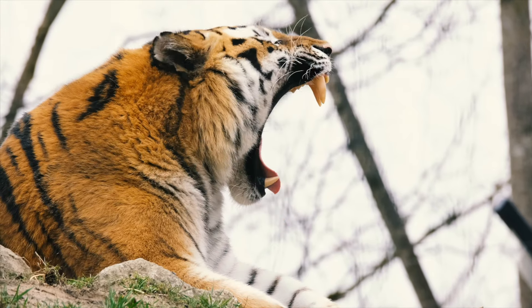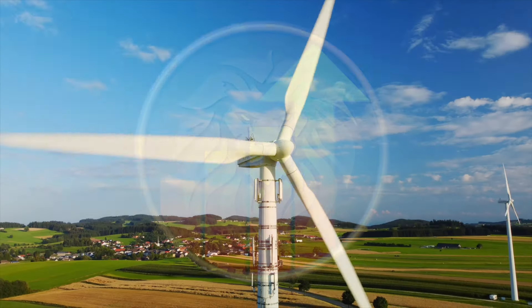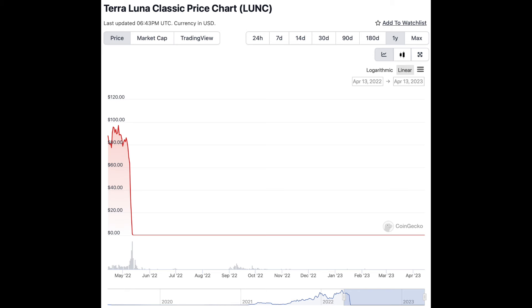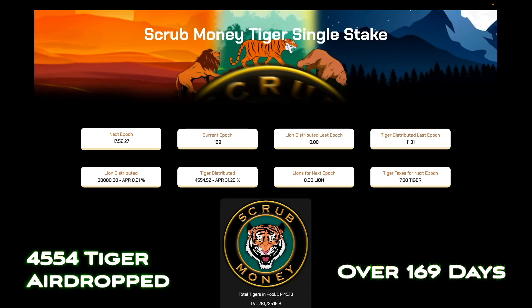Tiger ain't just some regular crypto. It's a profit-sharing token that's gonna have you seeing dollar signs. The team behind Scrub ain't messing around. They're all about making this thing sustainable for the long haul. Back in the day, people were all about algorithmic stable coins, but that was before reality came knocking. Scrub's new developers ain't about that old-school mentality. They're all about keeping Tiger profitable and making sure investors get their fair share, and they're doing it right. Investors who hold a stake in Tiger have seen some serious gains in the remaining supply as it comes into circulation.